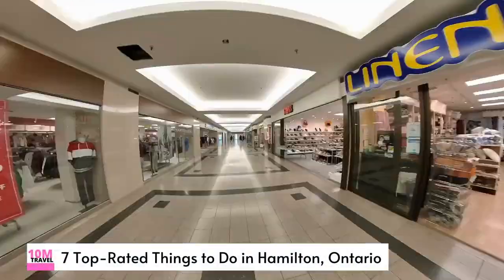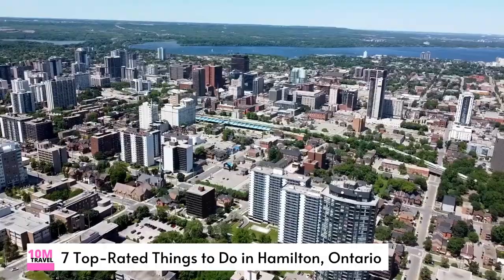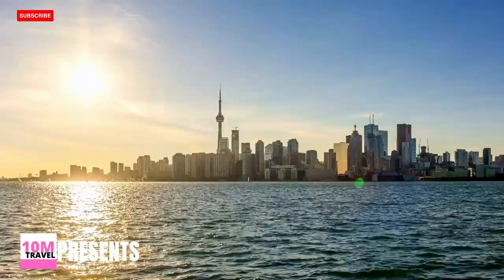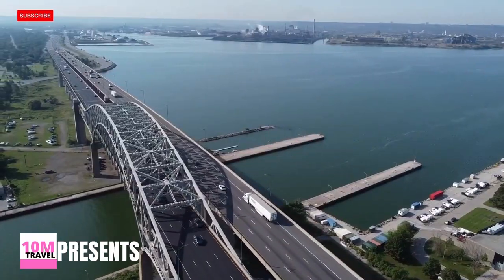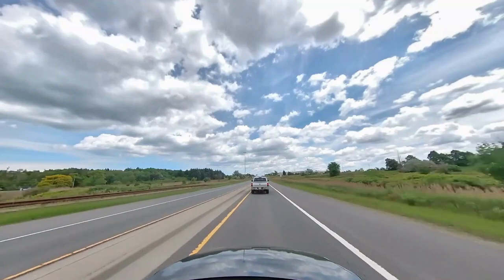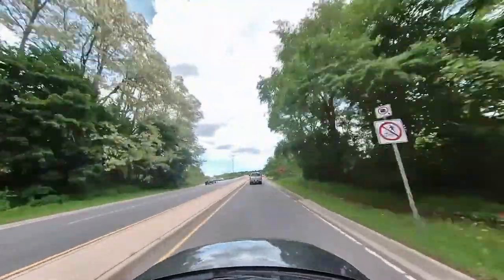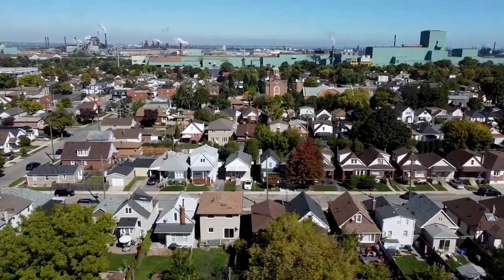Are you ready to be blown away by the sheer beauty and excitement of Hamilton, Ontario? Join me on an electrifying tour of this captivating city as we discover the seven must-visit attractions that will make your heart race with anticipation. Buckle up, because this is going to be one wild ride.